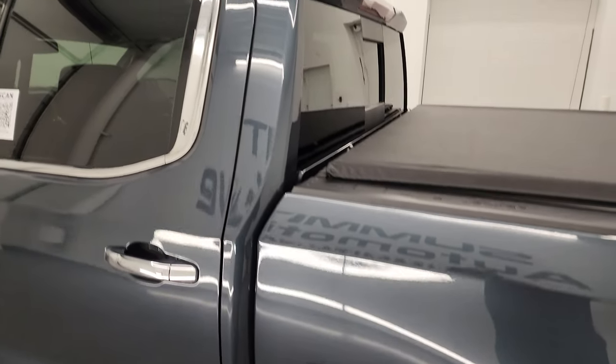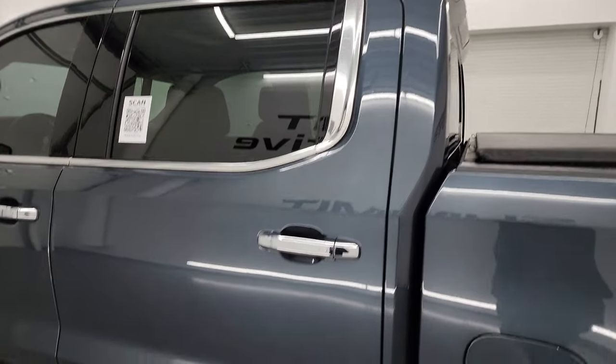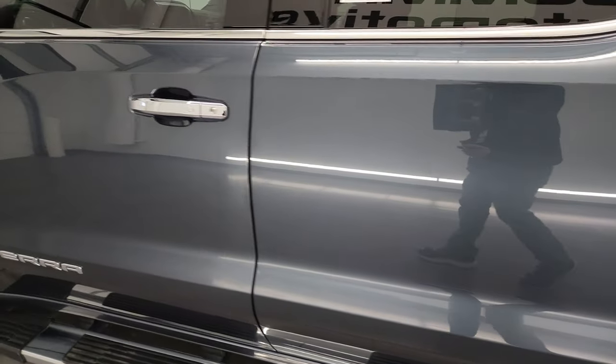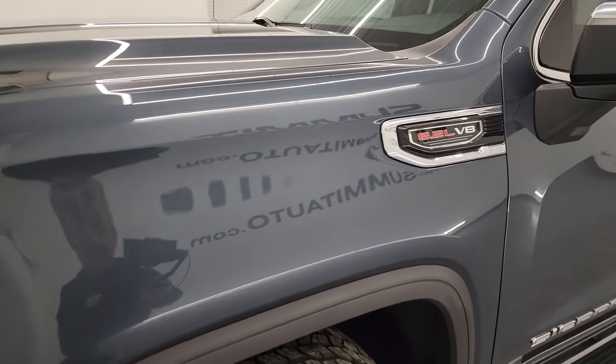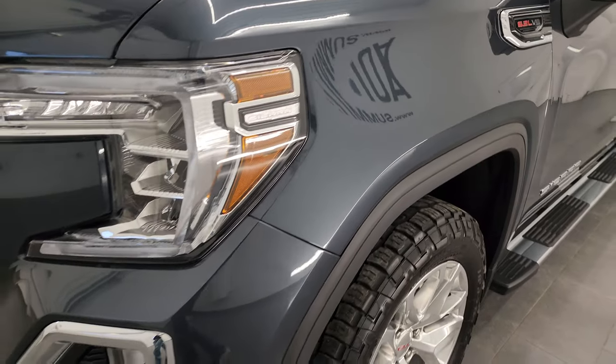you can see just how nice and clean the box, doors, and cab are. Very nice condition on this truck. It's really clean inside as well. Front fender, no dents or dings.